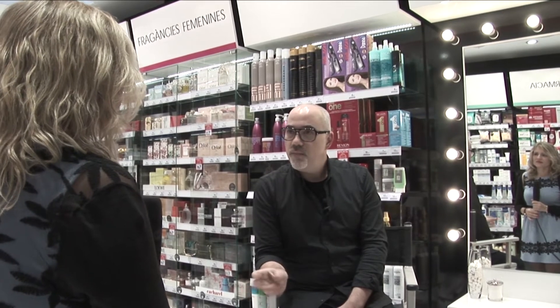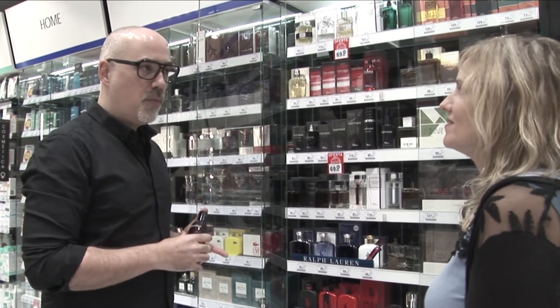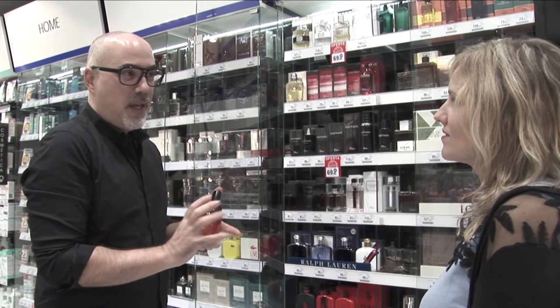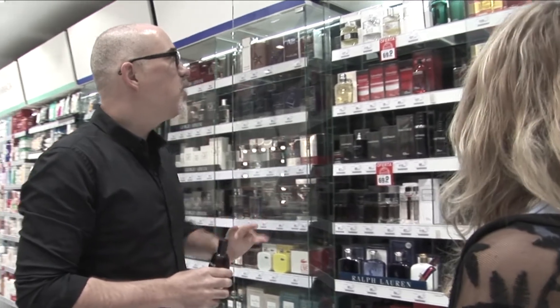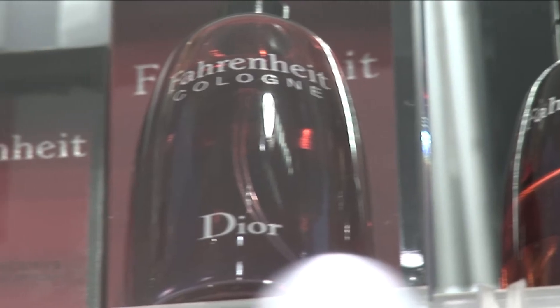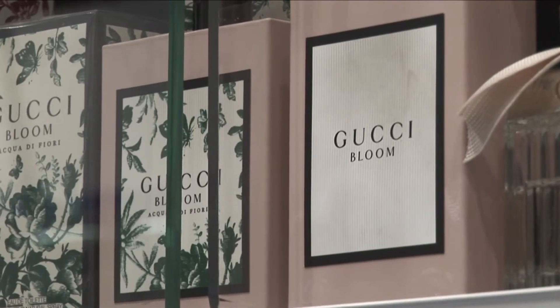Está la chipre, el perfume que se creó a partir de una fragancia mítica como el chipre royal de Coty, inspirado en la isla de Chipre, con las hierbas, las piedras, incluso el aroma del agua. Está la cuero, casi prácticamente una familia masculina, con aromas más ahumados, quemados, incluso a rueda cuando acaba de quemar.